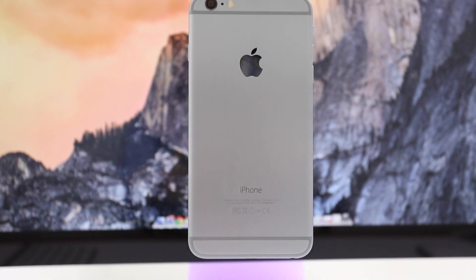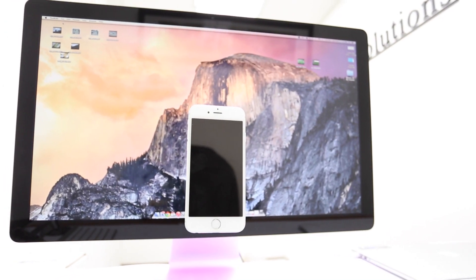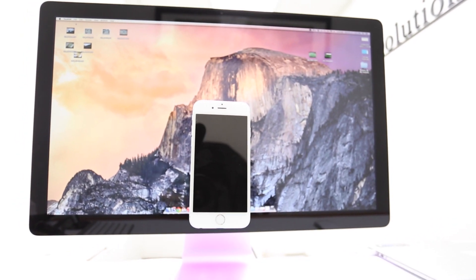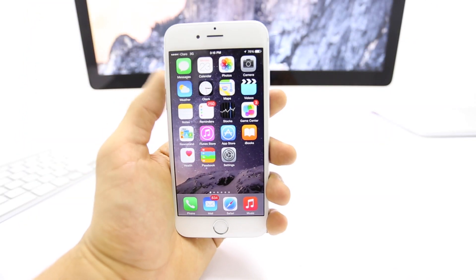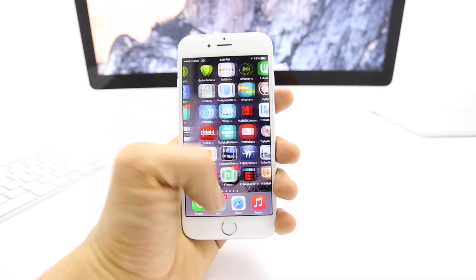The battery life on the iPhone 6 is average, and it does not feature landscape rotation on the home screen, but it is conveniently sized and portable, slightly faster than the iPhone 6 Plus, and it feels very natural when using it with one hand.